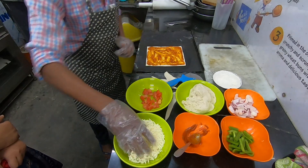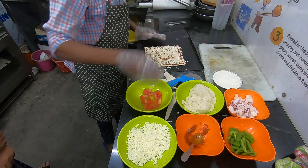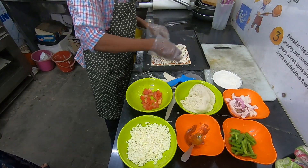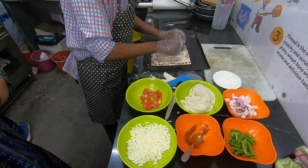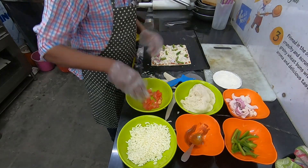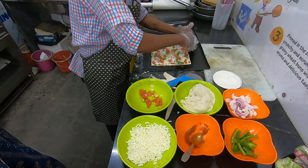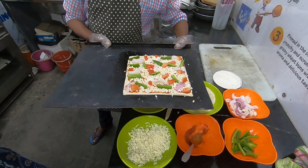Now Chef is adding the mozzarella cheese. The main toppings on the pizza are fresh vegetables — onion, tomato, and capsicum. The final topping is finished. Chef, can we take it in the oven? It will go in the oven for 8 minutes.